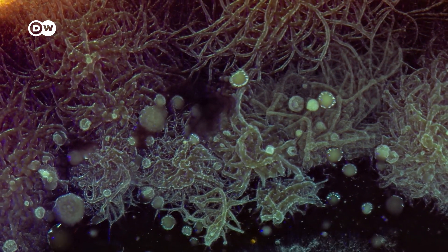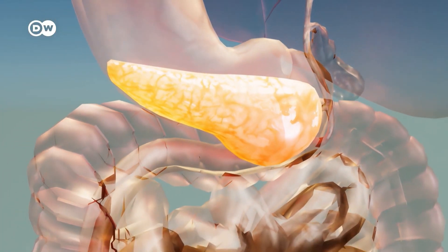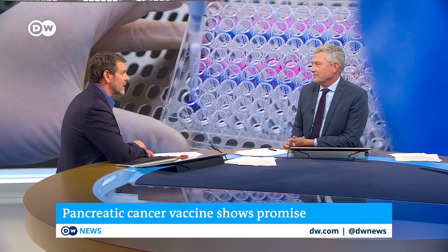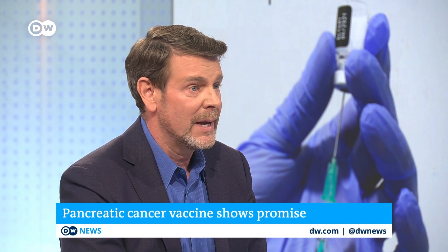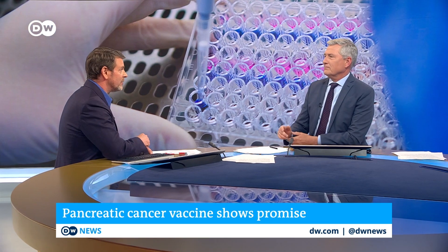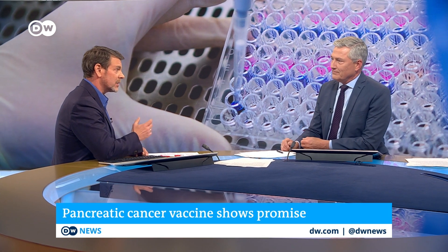If the new mRNA vaccine therapy does prove effective in larger efficacy trials, it would be a huge step forward in combating one of the deadliest forms of cancer. Joining to discuss this further is Derek Williams. It's important to say this was really a small phase one trial — not looking at efficacy or effectiveness, but checking whether this kind of treatment could be safe and feasible. That said, pancreatic cancer has a very high chance of relapse, so the fact that after 18 months, half of the 16 people who got this vaccine didn't relapse is actually pretty big news.